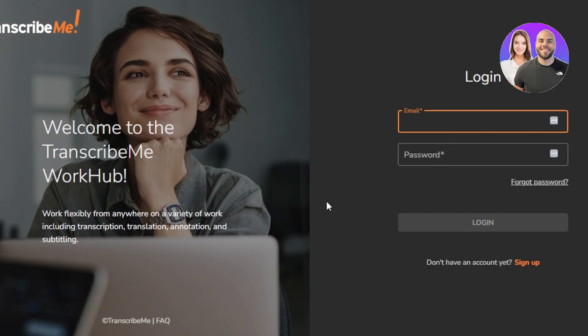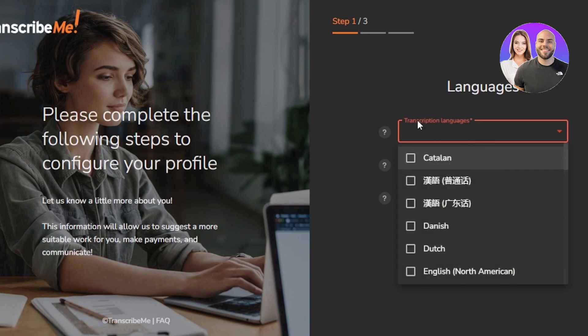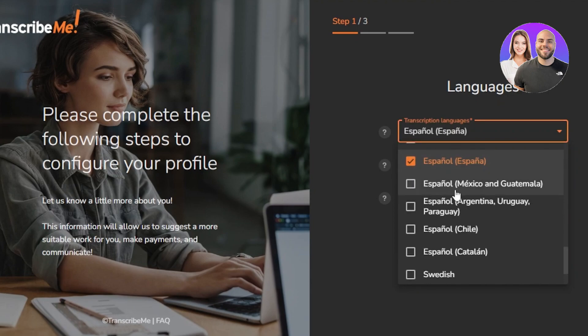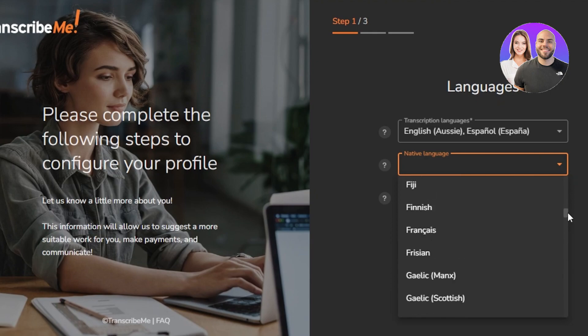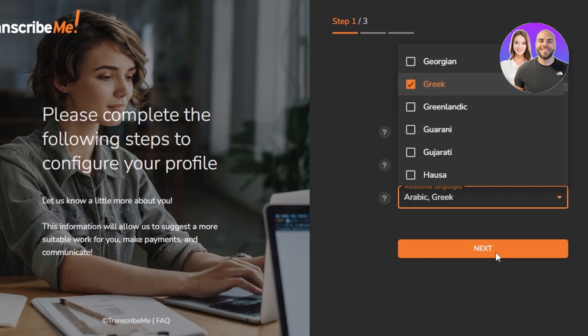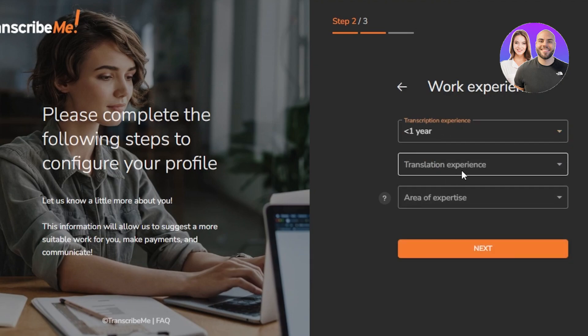Let me quickly sign into my TranscribeMe.com account. Within your sign-up process, this is actually an important step: you have to select the languages that you can transcribe. For your transcription language, let's say you can transcribe in Spanish — you can go with that language. Then you're going to select your native language, and then select some additional languages. For instance, you can add Arabic, and if you also know Greek, you can add it right here. Then click on Next. Then you're going to add your work experience — this can be less than a year, a year — it's totally fine.